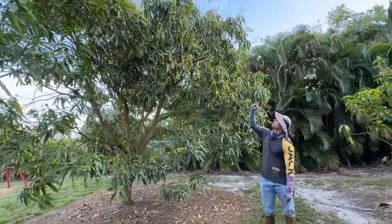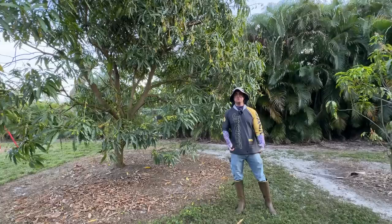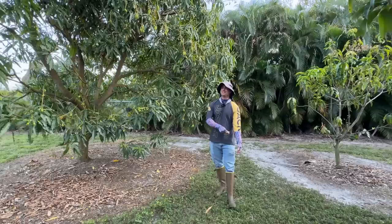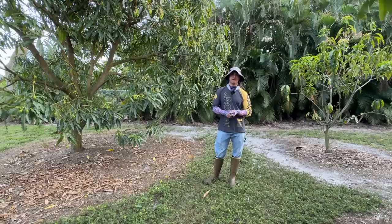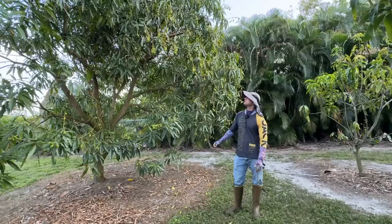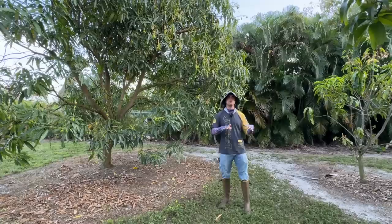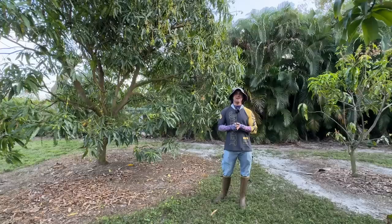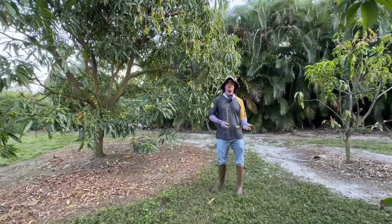Here we are in front of one of our Lemon Meringue mango trees. This is another really important early season mango for us — one of the most popular early season mangoes and one of the most popular mangoes in general. As the name suggests, Lemon Meringue has very much a citrus flavor. Its real name isn't Lemon Meringue; that name was put on it about 30 years ago. Its real name is Poh Pak Kale and it's from Myanmar, formerly known as Burma. It has adapted pretty well to Florida.